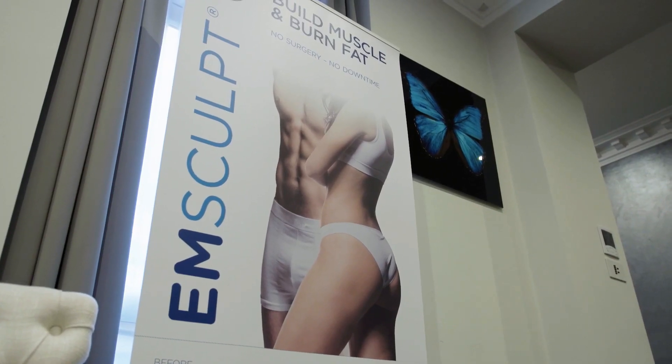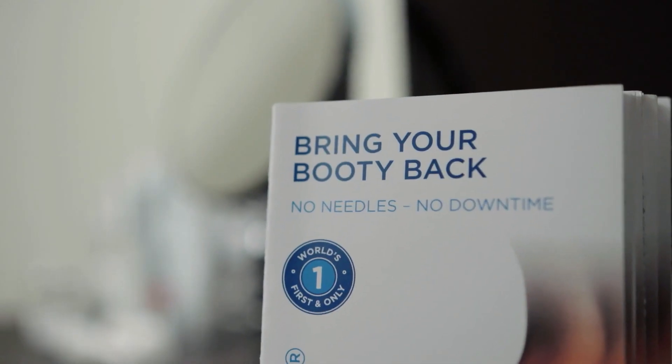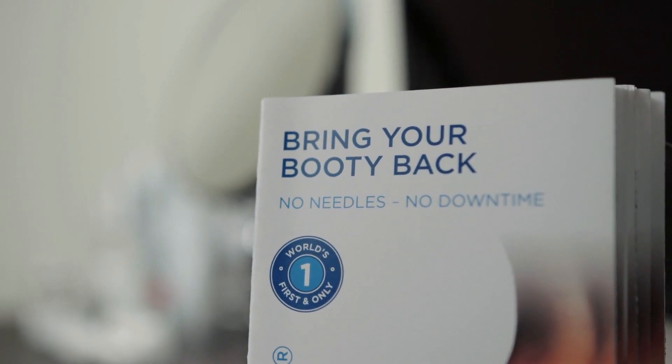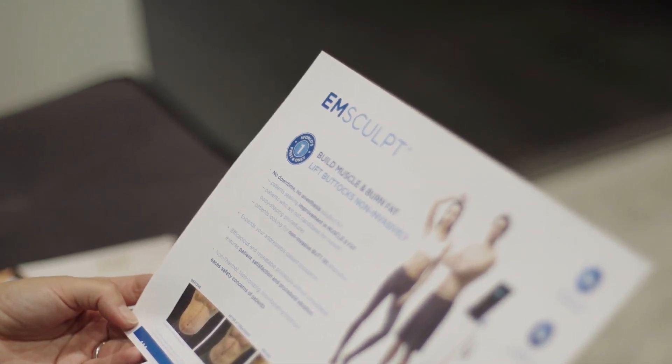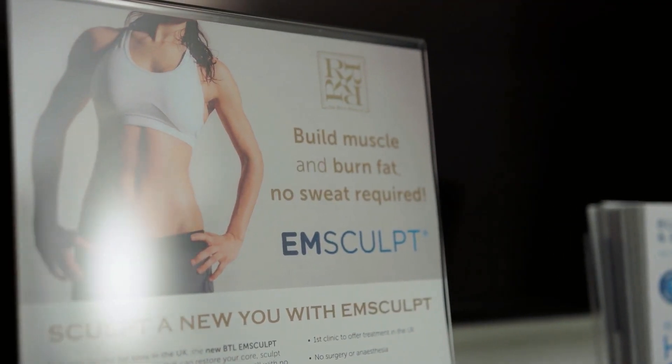The BTL mSculpt is a revolutionary new piece of technology. It builds up muscle on your core, your tummy, and also on your buttocks, and simultaneously melts fat. There is no other machine out there that will do that. BTL mSculpt does 20,000 contractions on your tummy in half an hour, and it's totally painless.